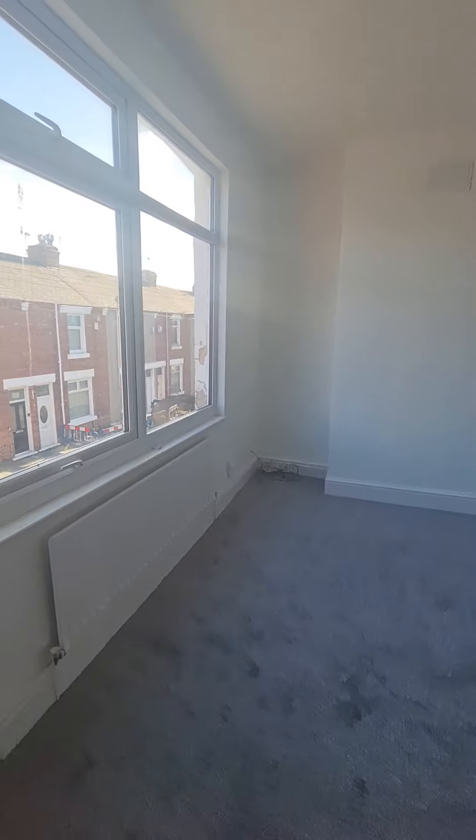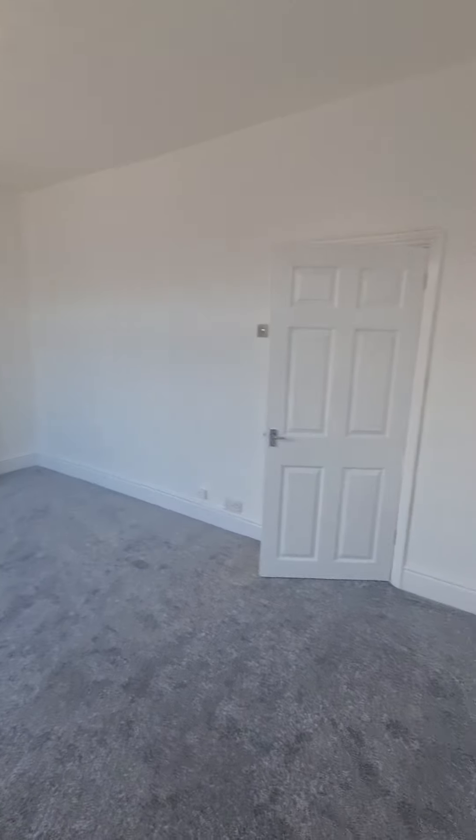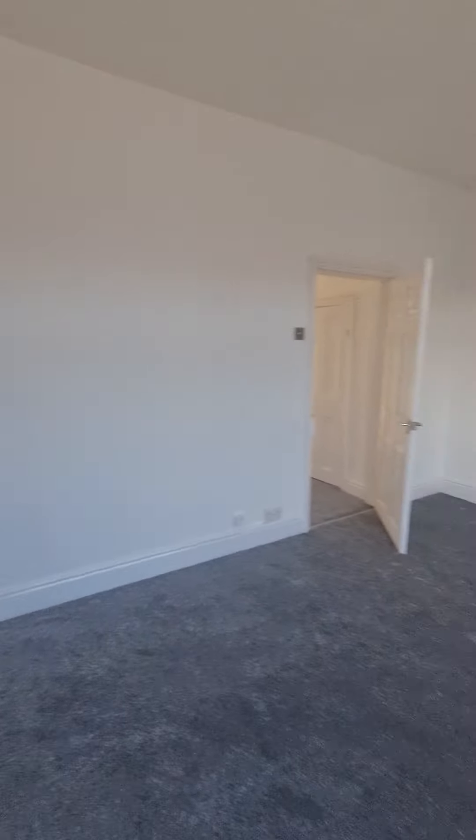There is a very large double-glazed window in the master bedroom, so lots of natural light in this room. There is plenty of space for a super king sized bed and obviously plenty of space for additional furniture as well.